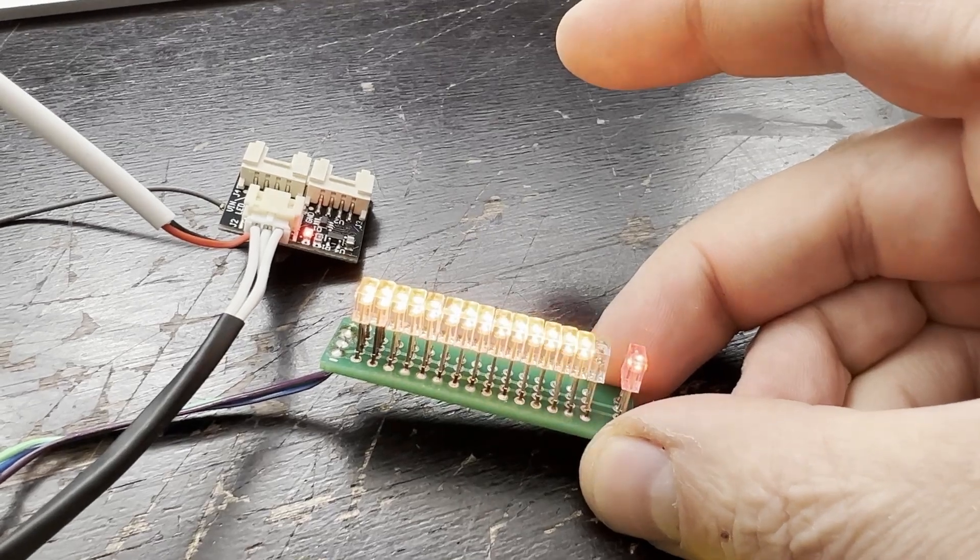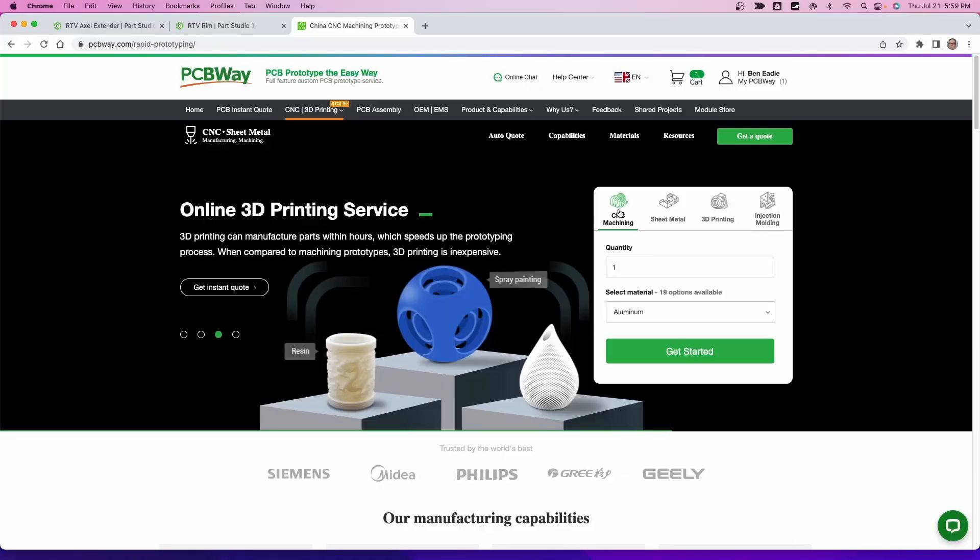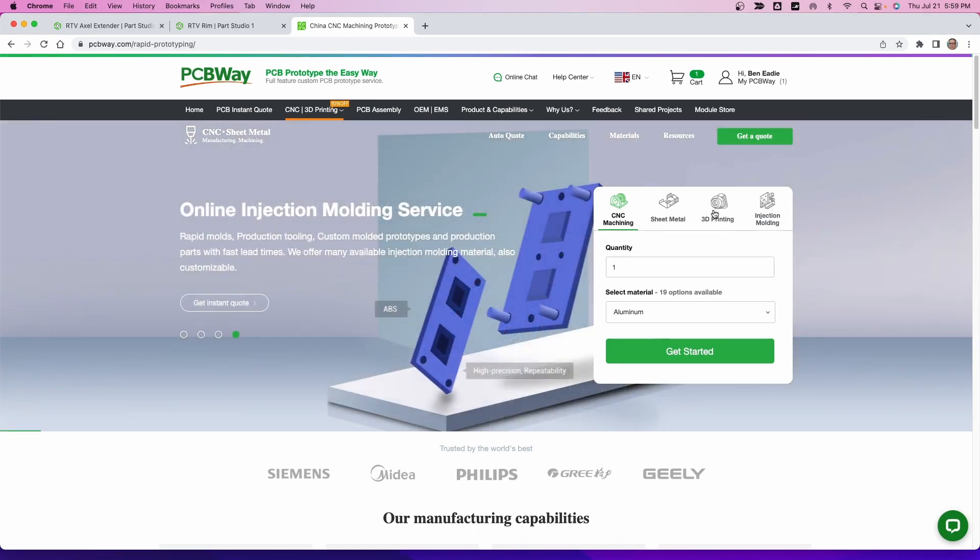You'll also notice when you scroll through their site that they have CNC and 3D printing. It's usually about a two-week wait, so as long as you have your lead time set up right you can get a lot of things made through these guys — CNC machining, sheet metal, and 3D printing.